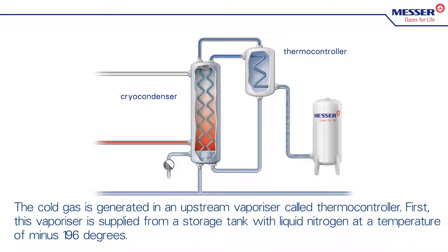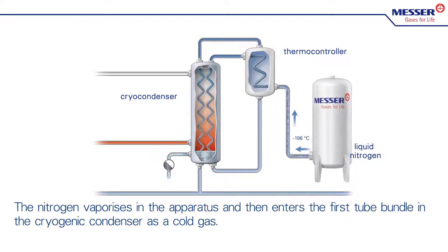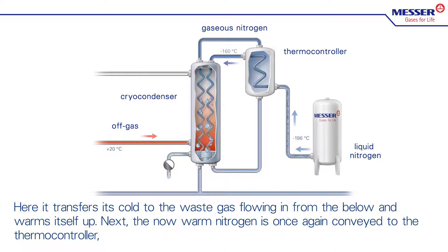First, this vaporizer is supplied from a storage tank with liquid nitrogen at a temperature of minus 196 degrees. The nitrogen vaporizes in the apparatus and then enters the first tube bundle in the cryocondenser as a cold gas. Here, it transfers its cold to the waste gas flowing in from below and warms itself up.